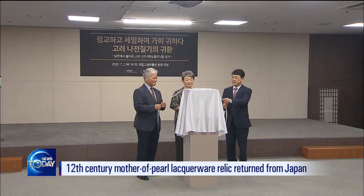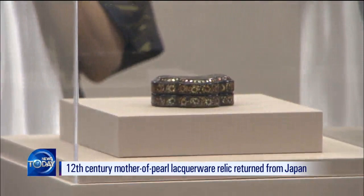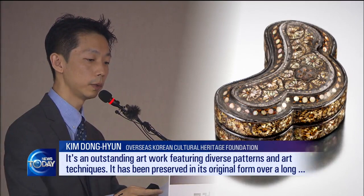One piece of najeon teulgi from the 12th century, which was regarded as representative art of the Goryeo period along with celadon porcelain and Buddhist paintings, has been returned home from Japan.